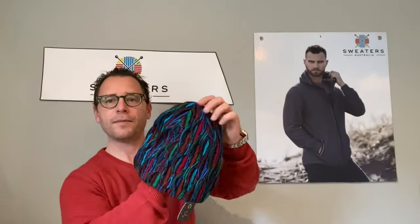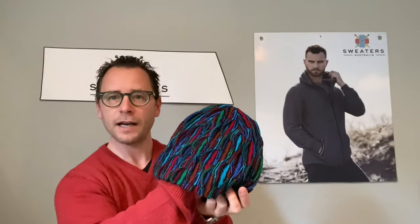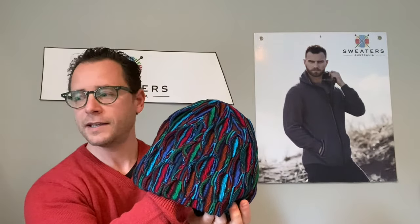I've got a beanie here to show you. This is another wave colour — the Bright Wave — so you've got something like this. All these colours come in the scarves as well, so you can really either dress them up, match them all together, or wear each piece individually — up to you.